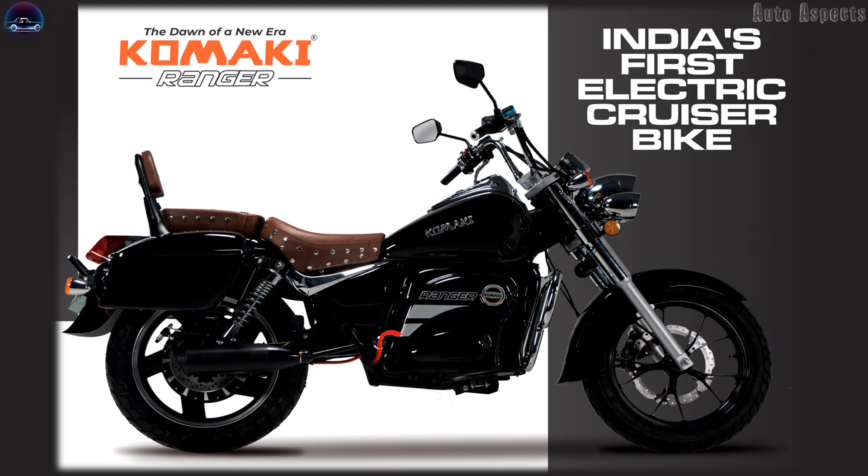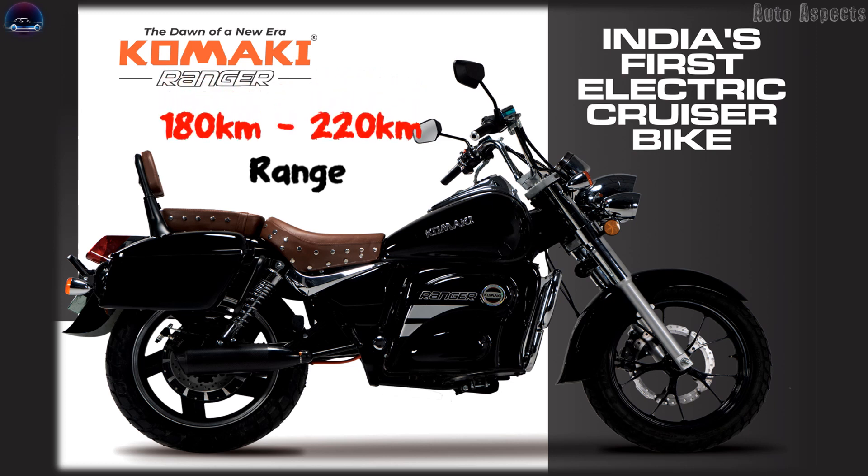In terms of specifications, the Elektra Cruiser gets a 72-volt, 50-amp-hour battery pack which has a capacity of 3.6 kWh, and these batteries are designed to charge quickly. The motor of this cruiser bike is expected to be a brushless DC motor with power ranging between 4 kW and 5 kW, while the combination of motor and battery pack assists the motorcycle to deliver a maximum riding range of 180 to 220 km per charge, making the Ranger a perfect entity for longer travel.